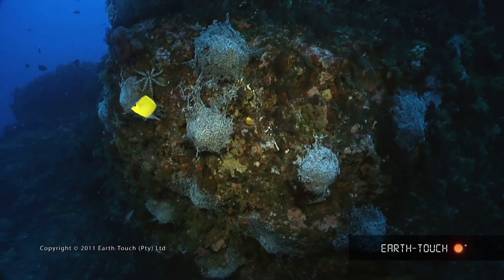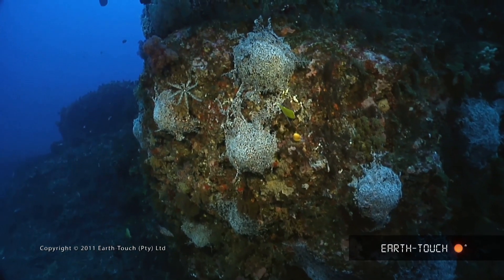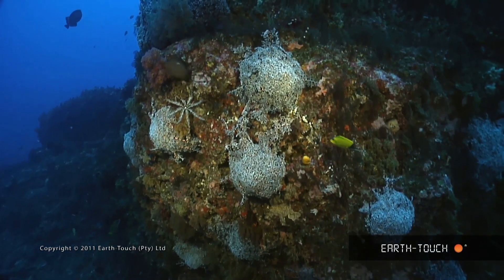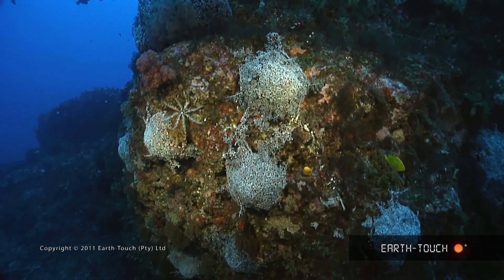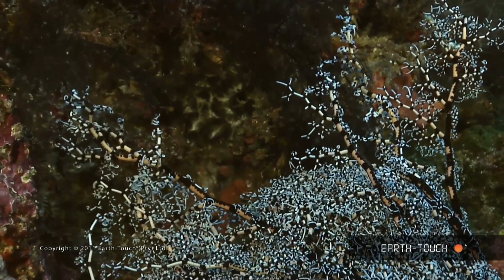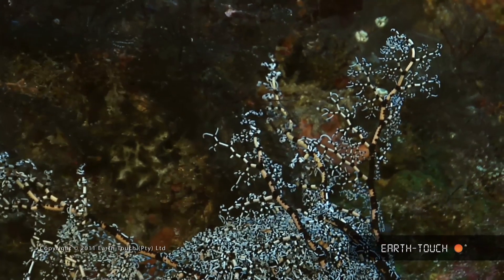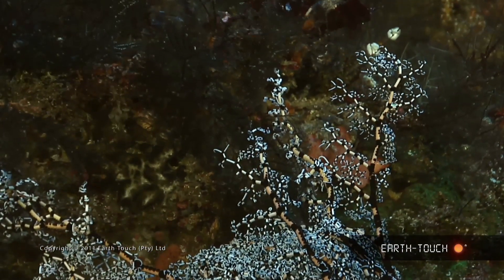I'm very fascinated to see the amount of basket stars that are colonizing this reef. They're quite strange animals — big clumps of tendrils that are all bound up together. And as night falls they spread these tendrils out and catch any passing phytoplankton or zooplankton that they find in the current.